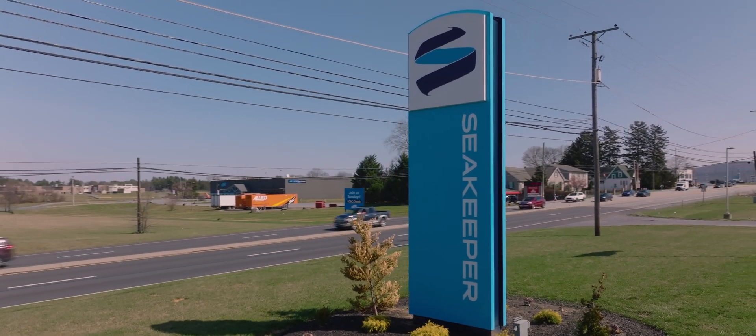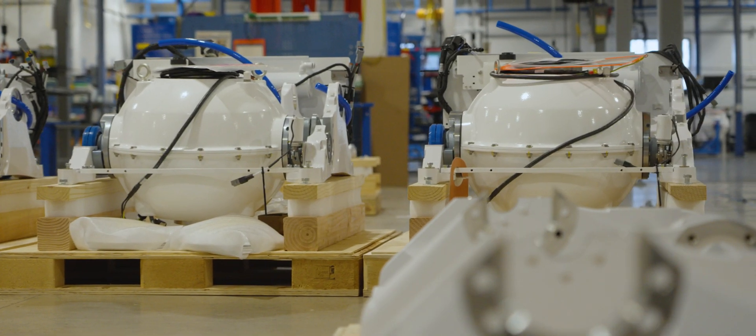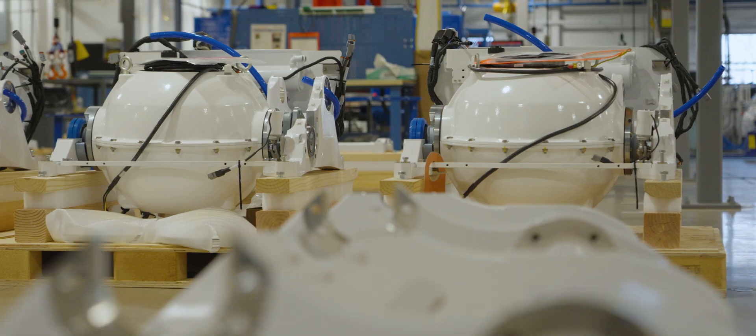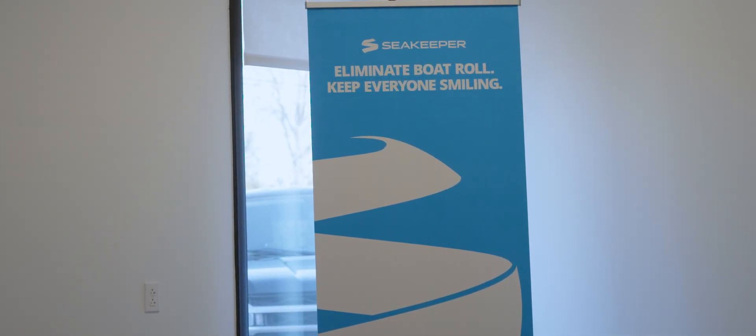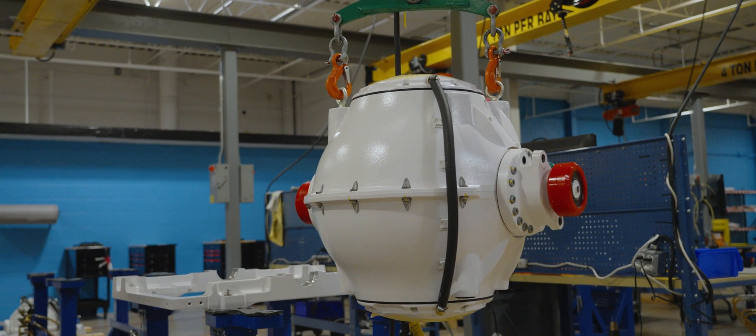Seakeeper is the world leader in boat motion control. Their gyro product eliminates up to 95% of boat roll. Seakeeper transforms the boating experience while making boating more accessible and enjoyable to everyone on board. Additionally, their modern innovations make this product more accessible for all boaters.